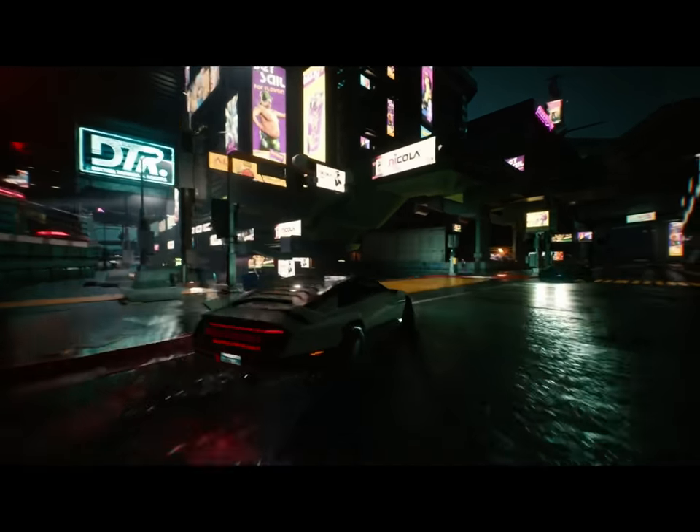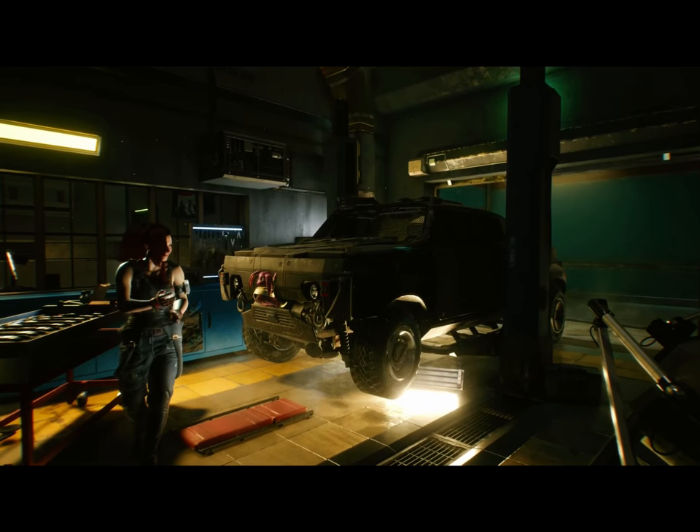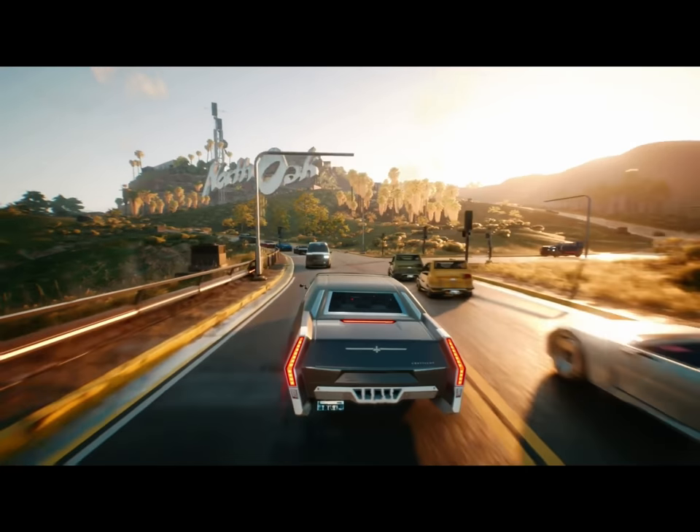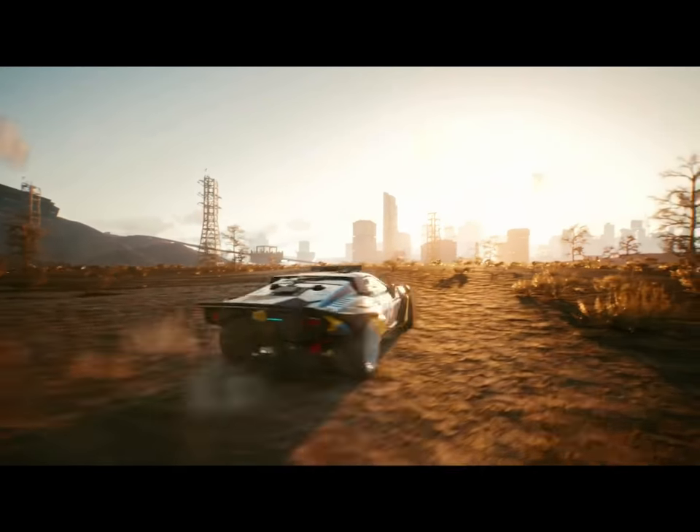Every single vehicle that you buy, every single player vehicle is absolutely unique in every way. It's got a unique interior, unique exterior, paint job. It'll sound different, but it'll also handle different.